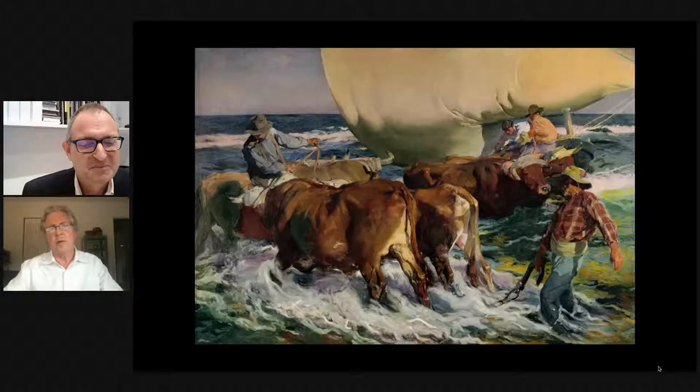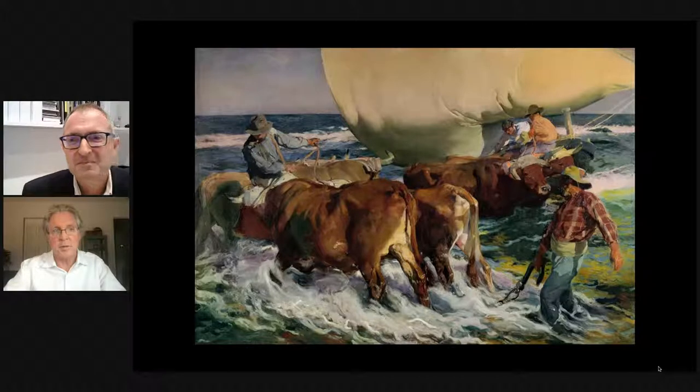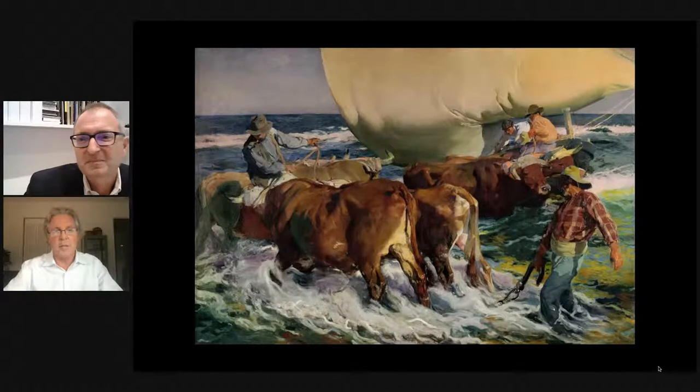Robert describes Sorolla as 'the blue whale of Spanish painting' — someone of enormous importance who is rarely seen. He compares Sorolla to Adolf Menzel from Germany and William Merritt Chase and John Singer Sargent from the U.S. — traditional artists who incorporated advanced techniques into their style.